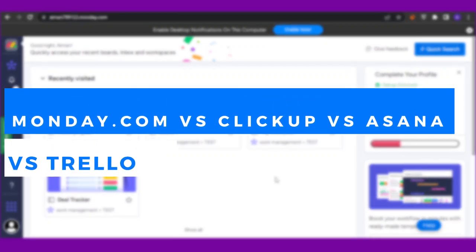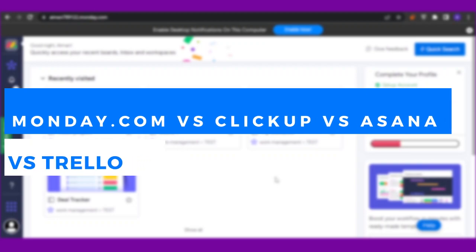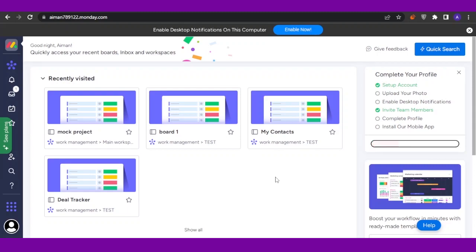monday.com versus Asana versus ClickUp versus Trello — which one is better to use for productivity in 2023? Welcome back to the YouTube channel. In today's video I'm going to compare these four platforms: first monday.com, then ClickUp, then Asana and Trello, as project management tools.